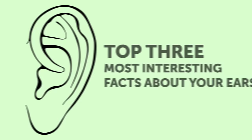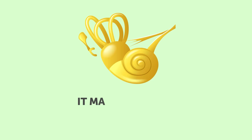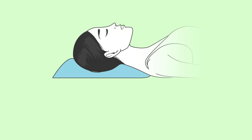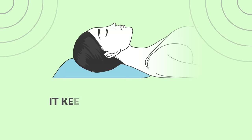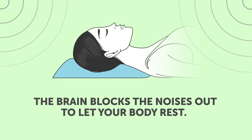Here are the top 3 most interesting facts about your ears. First, the inner ear is responsible for the equilibrium of your body. If it gets damaged, a person experiences a never-ending feeling of a merry-go-round — it may sound fun for the first 5 minutes, then it turns into a nightmare. Second, your ear functions even when you are sleeping. It keeps picking up sounds, but the brain blocks the noises out to let your body rest. Those who cannot be woken up even by a cannon in the next room may just have a very caring brain.